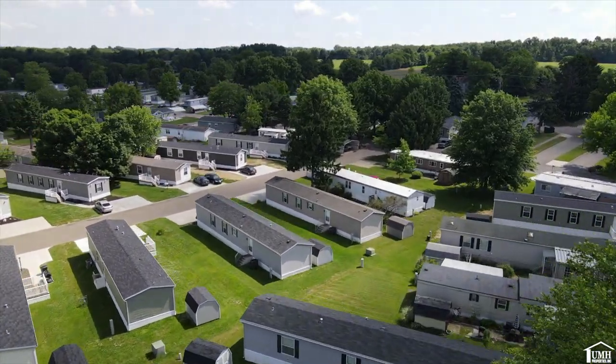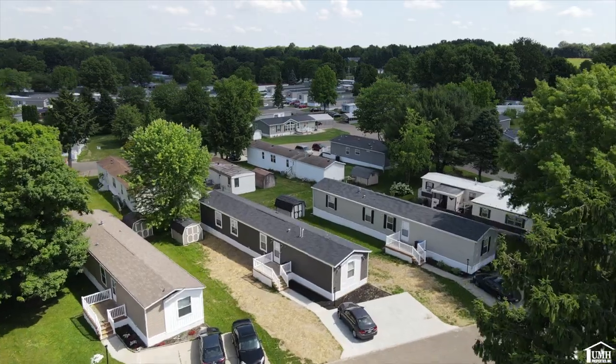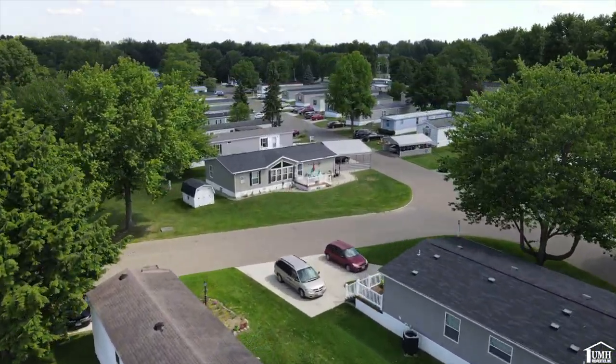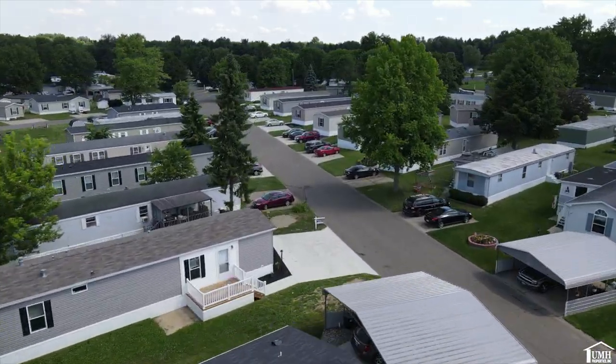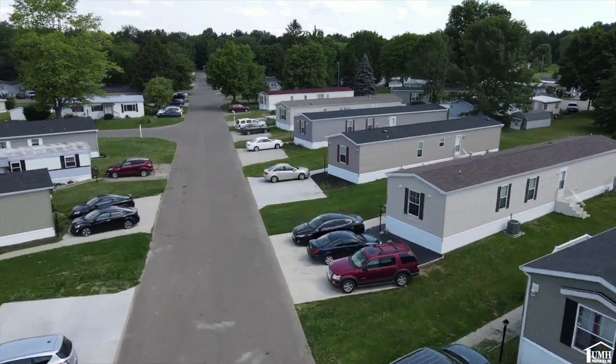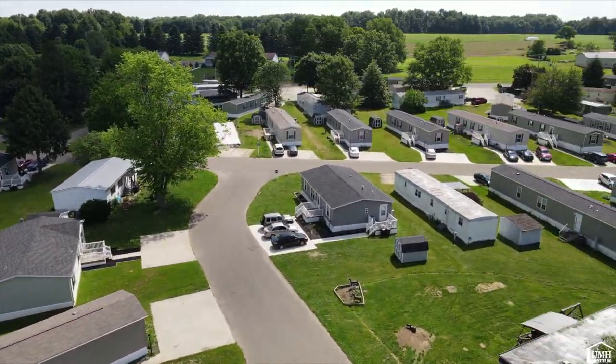All of the homes that UMH Properties offers come equipped with a fridge, stove, dishwasher, central air, and an 8x10 deck with white vinyl railing. We have off-street parking that will accommodate two to three vehicles, as well as washer-dryer hookups, an 8x10 shed, and a maintenance team that will do repairs on our rental homes.